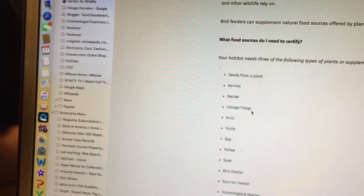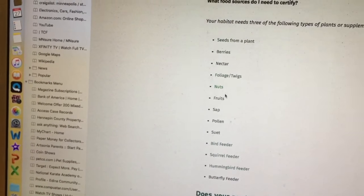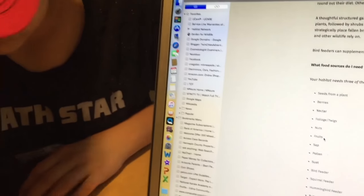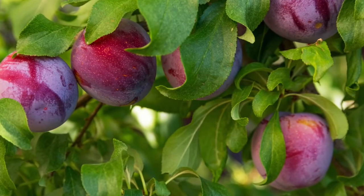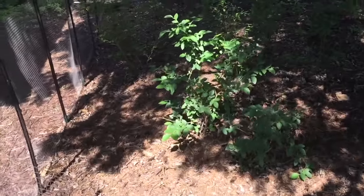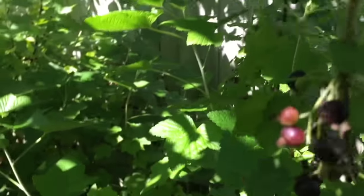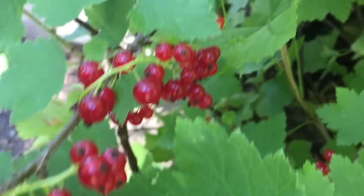We don't have any nuts that I can think of, but we have plenty of fruits. We have plums beginning of July, apples, raspberries, blackberries, blueberries — let's see how the blueberries are doing. We also have currants back here — black currant and the red currant is coming in nicely.